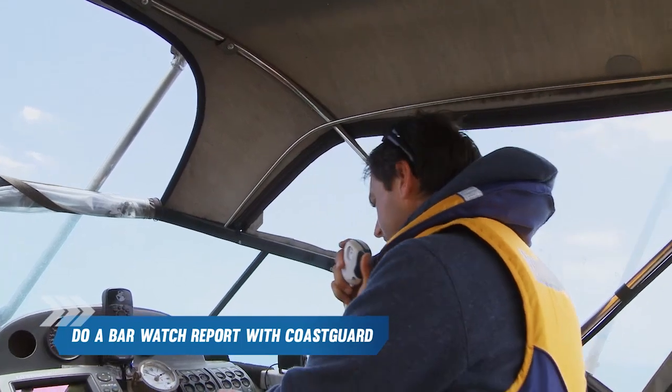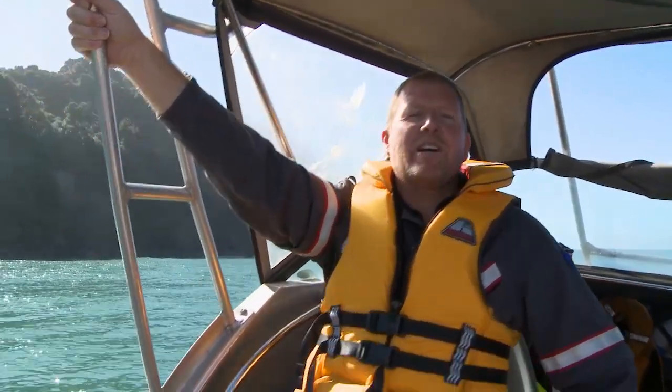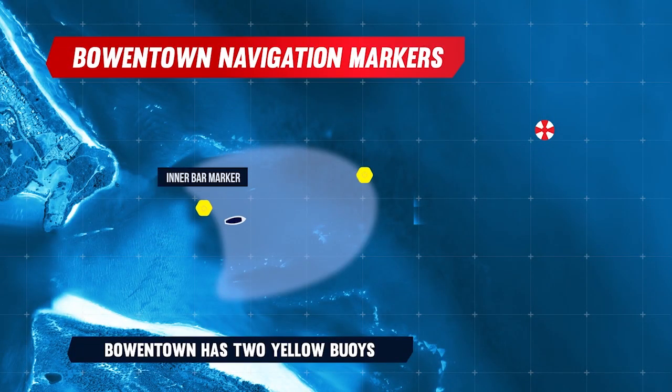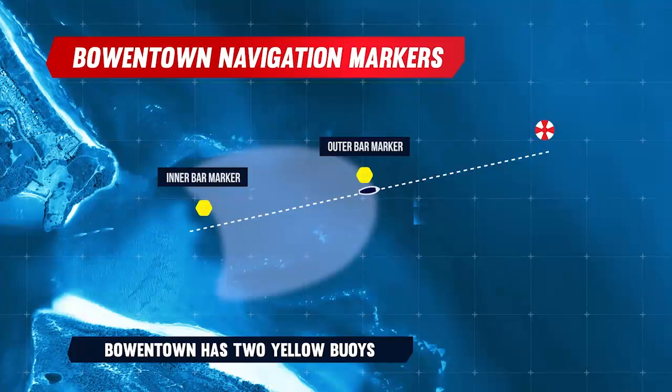A bar with a breaking wave or white water across the entire channel should never be crossed in an open boat. Once you've made your assessment and decided to cross the bar, do a bar watch report with the Coast Guard. Your call will be logged and Coast Guard will take action if you do not close your report within 20 minutes. Identify the channel, choose the calmest place to cross and always avoid breaking waves. Identify any local channel markers. Bowentown has two yellow buoys — one depicting the inside of the bar, the other represents the approximate line to follow. There is a red and white safe water mark which represents the end of the bar and indicates that you are now in safe water.